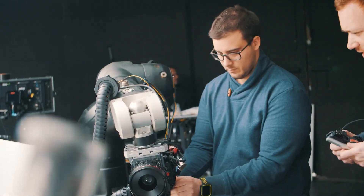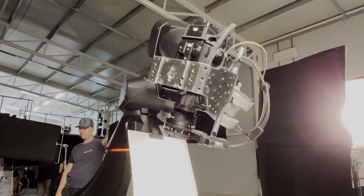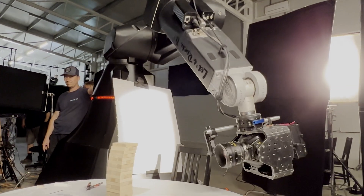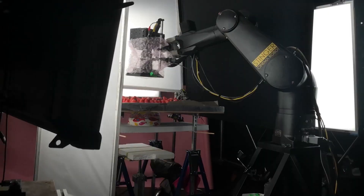Our company was founded in 2018 with the aim of providing the film industry with solutions that bring camera movements previously thought to be impossible or very difficult to achieve within reach of filmmakers. Basically, we use technology to display series of images that would otherwise not be possible.